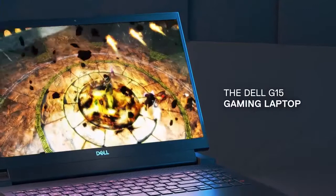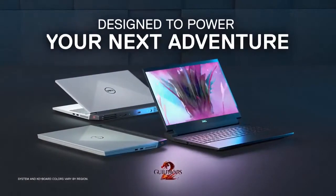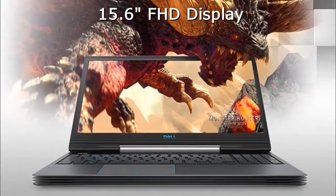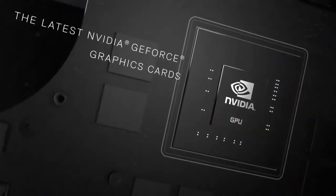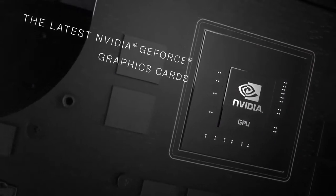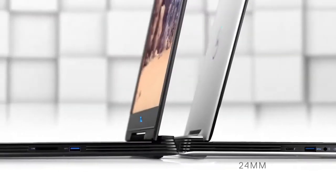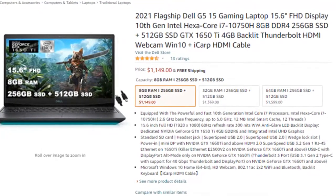Number 2: Dell G5-15. Display: 15.6-inch FHD, 1920 by 1080, WVA 60Hz. CPU: Intel Core i7-10750H. GPU: NVIDIA GeForce GTX 1650 Ti, 4GB GDDR5 VRAM. RAM: 8GB DDR4. Storage: 256GB NVMe SSD and 1TB HDD.